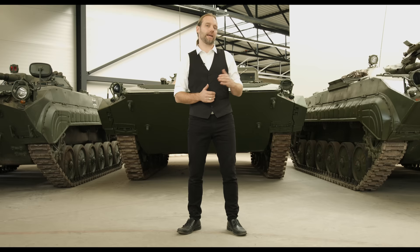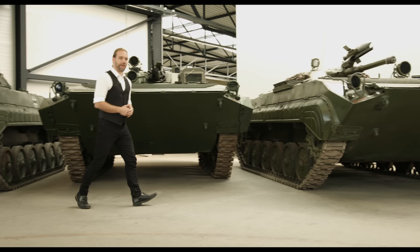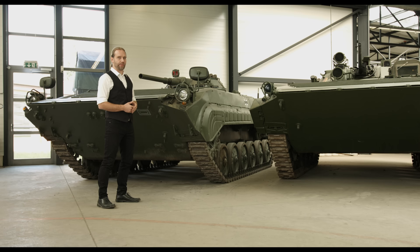Wir stehen hier vor der gesamten BMP-Familie des Deutschen Panzermuseums, wo man die Geschichte des Fahrzeuges in einer Galerie nachsehen kann. Das ist der erste BMP, Modell BMP-1, den wir gerade eben im Detail besprochen haben. Das hier ist ein Nachfolger, der BMP-2, den wir kurz erwähnt haben und der demnächst seine eigene Folge bekommen wird. Und das hier ist der sogenannte BMP-1 Ost.